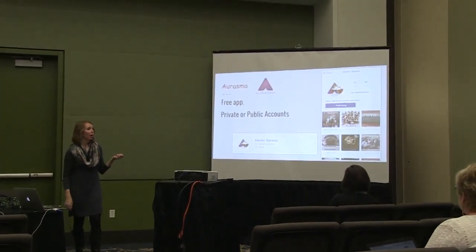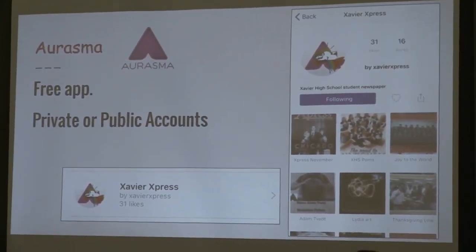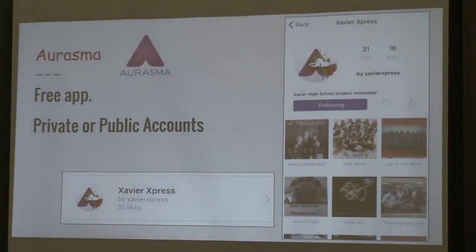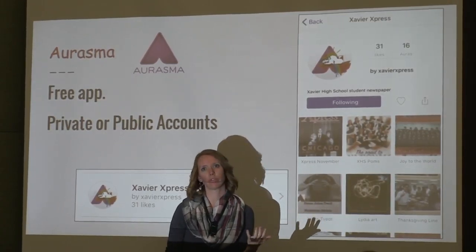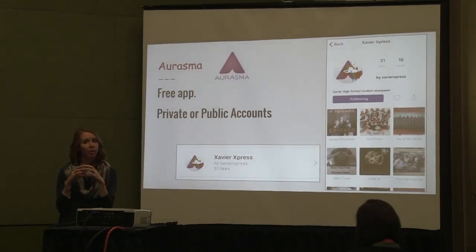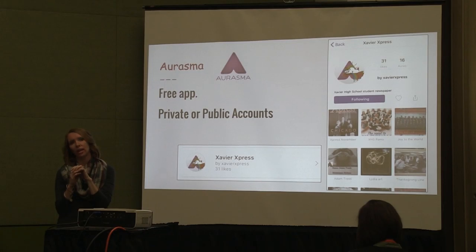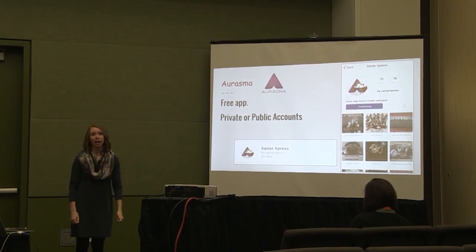You can make the Aurasma account private or public. If you wanted a classroom account, you could do that, and it is free — students just have to follow you, kind of like an Instagram thing. We had an art student who we interviewed explaining what her art means. More than just writing an article in the newspaper, we had her picture, a little target to scan, and then it's actually her talking about it. It gives each project a little more depth and also makes students want to read and pick up the newspaper.